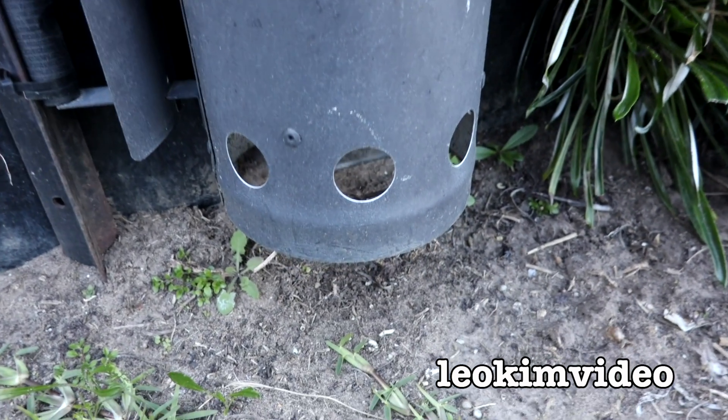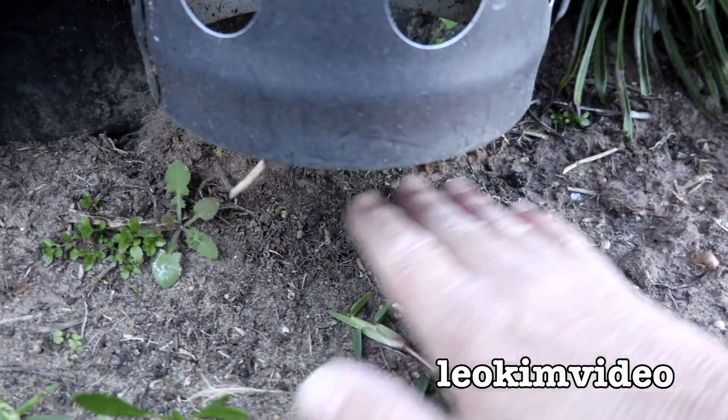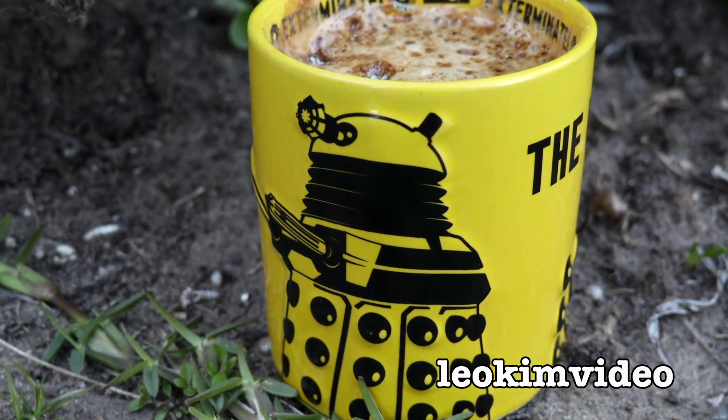One thing I do notice: there are no webs at all underneath her illustrious home here. She's been in winter sleepy mode and it's so cold this morning I've actually got a coffee with me to try to warm me up.